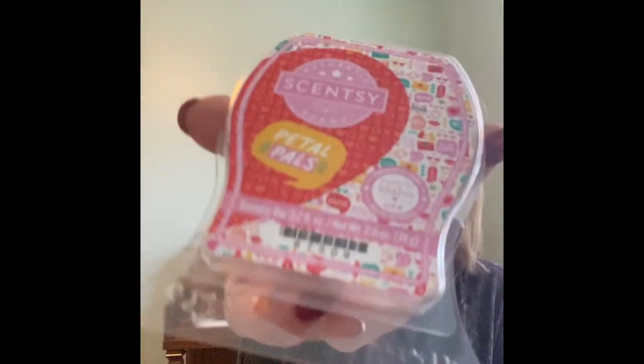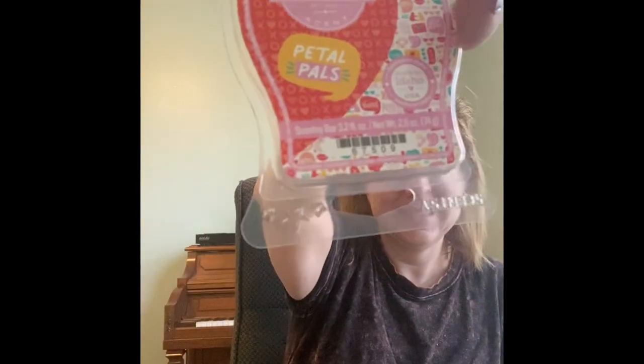Petal Pals — y'all, it's roses and beautiful berries. I love this. This is super good. Black Raspberry Vanilla is a staple. I just rewarmed it and I love black raspberry vanilla. If you have not tried it, I would try it. It is super good.